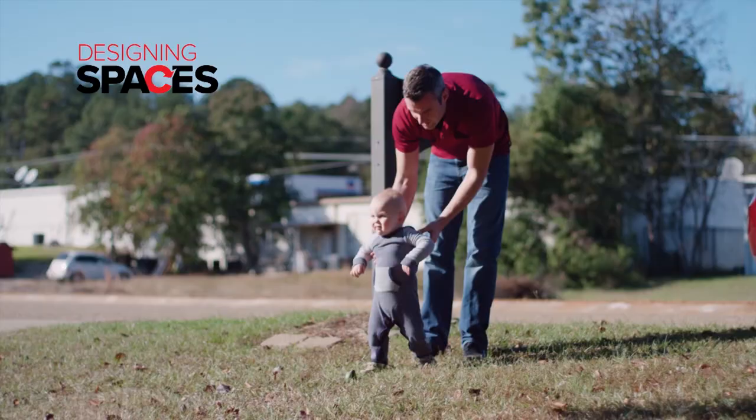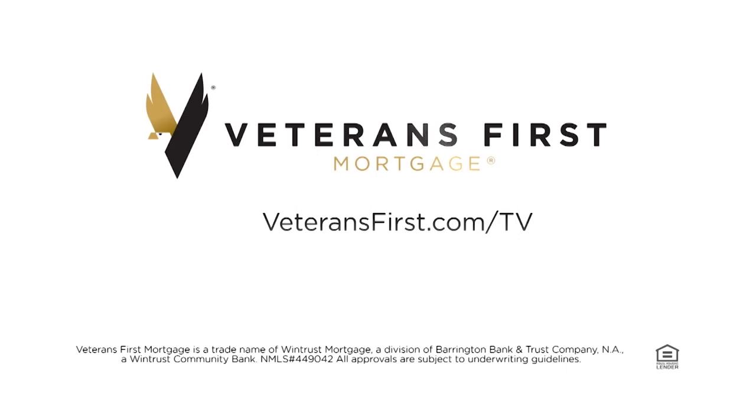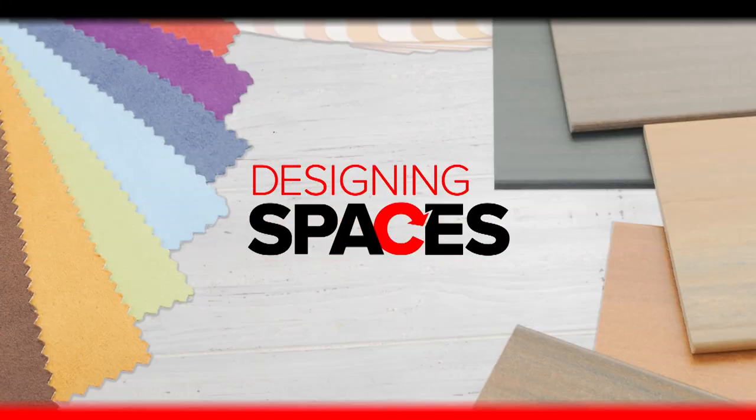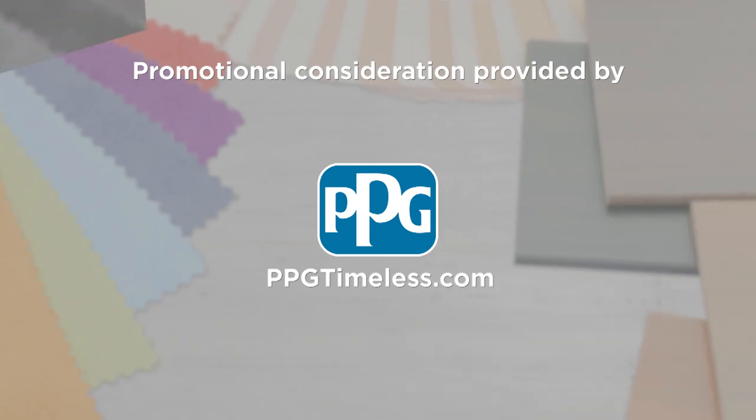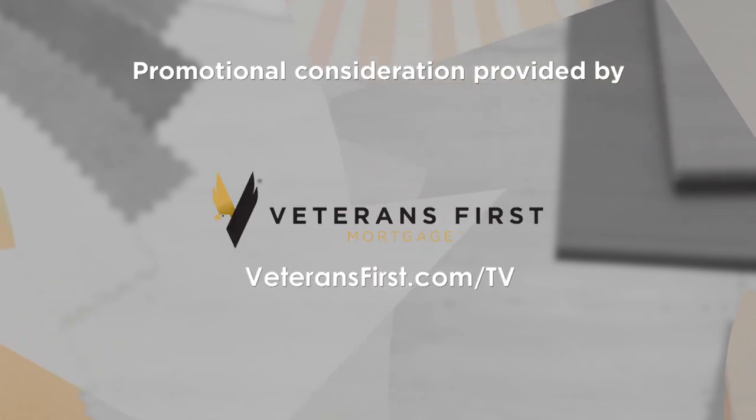As a veteran, the home loan benefit is something that you've earned and they're there to help you make the most of it. For more information on anything you've seen on today's show or to learn how you can be a part of the show, go to our website DesigningSpaces.tv.